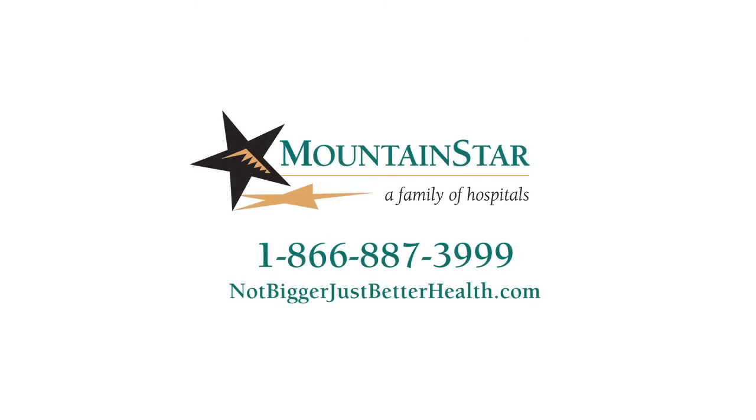For more information about this physician or to schedule an appointment, please call our referral line or visit NotBiggerJustBetterHealth.com.